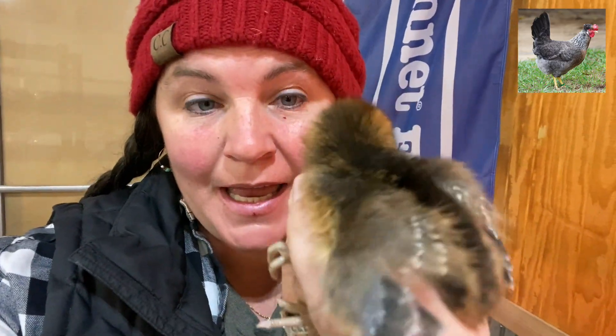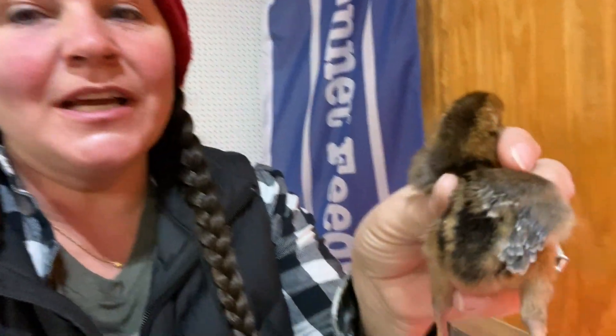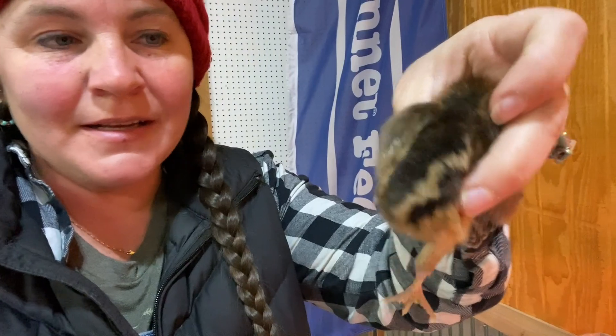These are auto-sexing, so they have a chipmunk look on the back. They have more of a pinkish purple on their legs and more pink on their beak. Sometimes they have little mascara lines, as you can see. This sweet little baby is called a Crested Cream Leg Bar. When they hatch, you can tell if they're a boy or a girl. If you look at their back and see the distinct chipmunk appearance, that's a girl. If the lines were very fuzzy and blurry and not so distinct with that dark brown stripe and yellow stripe, that would be a boy.